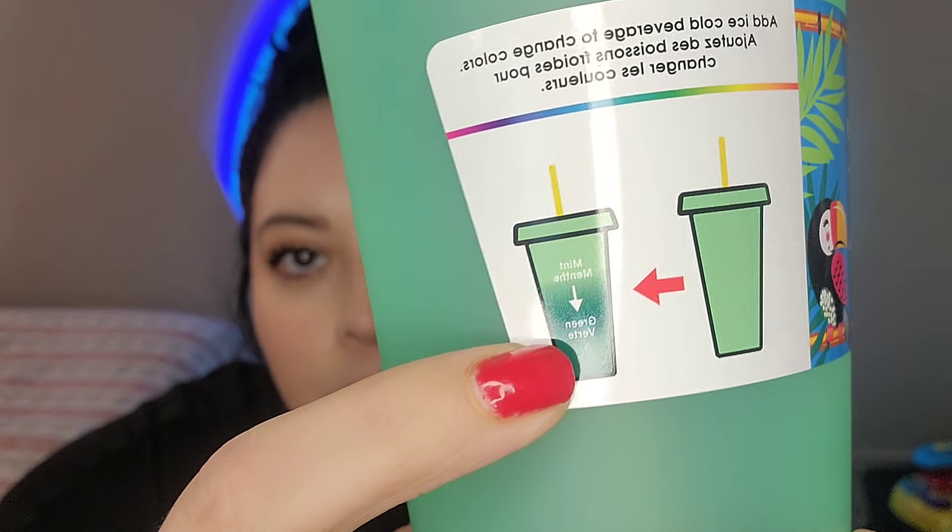I got this little tumbler — I couldn't help myself. I see tumblers and I just want to grab one. It says 'Summer Vibes' and I love the color. When I was checking out, the cashier said these change color, which I didn't know! It says to add an ice cold beverage to change colors — mint to green. Isn't that cool? They had a pink one and a purple one too, but this was the last one in this color and I just grabbed it.